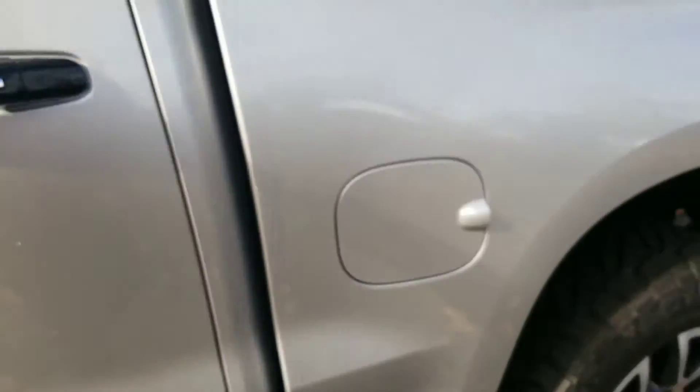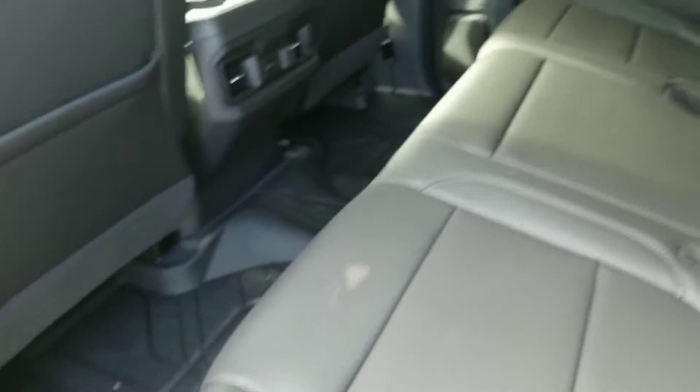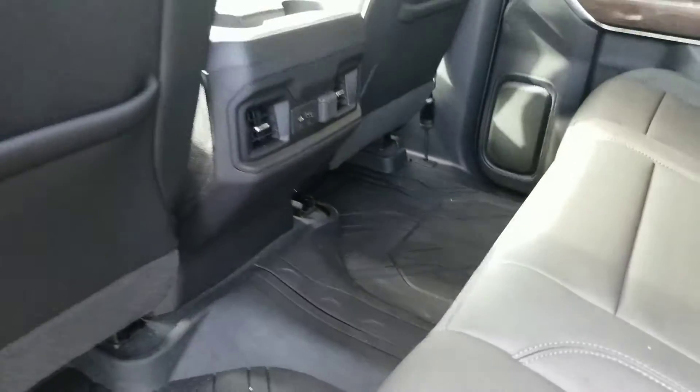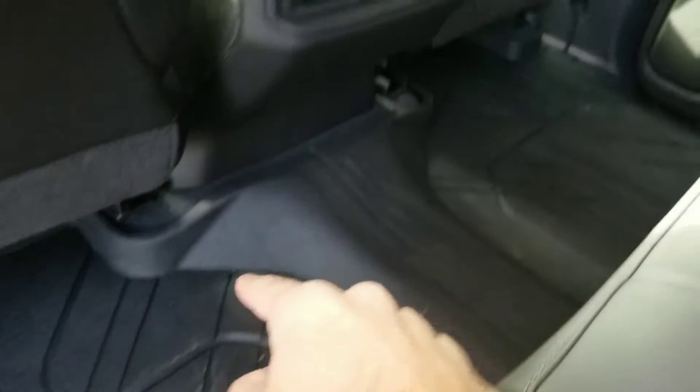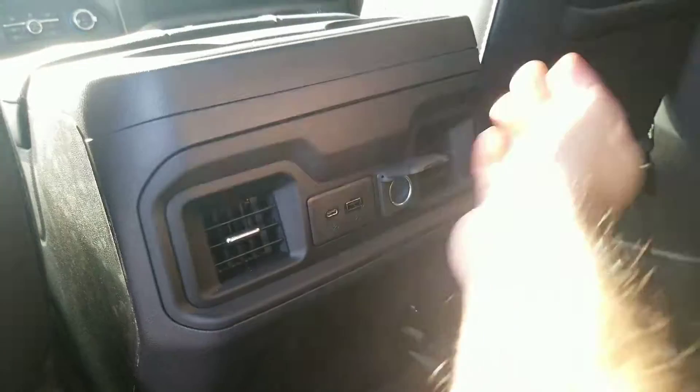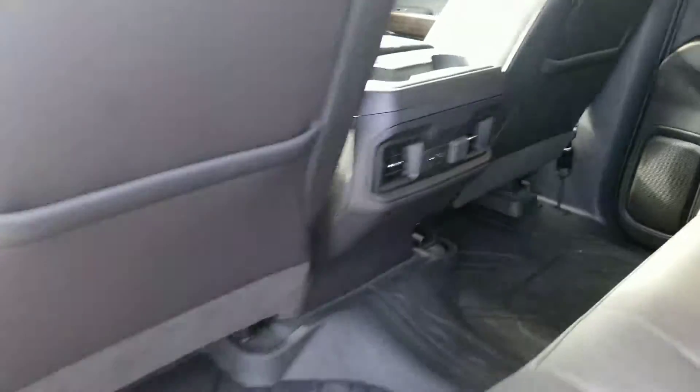Let's take a look in the back seat. One of the biggest improvements on these new 2019s is the amount of space in the back — they did it right on these things. Of course, you've got your floor liners back here as well. Rear AC and heat, so whoever's back here they're going to be comfortable. And also all your power ports, USB ports, all that good stuff.